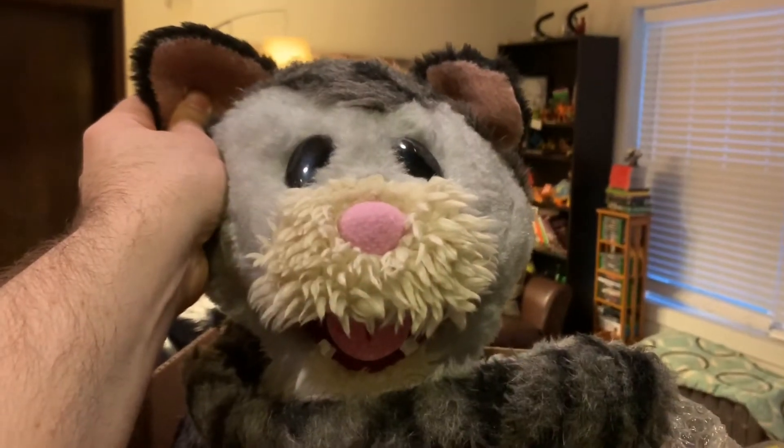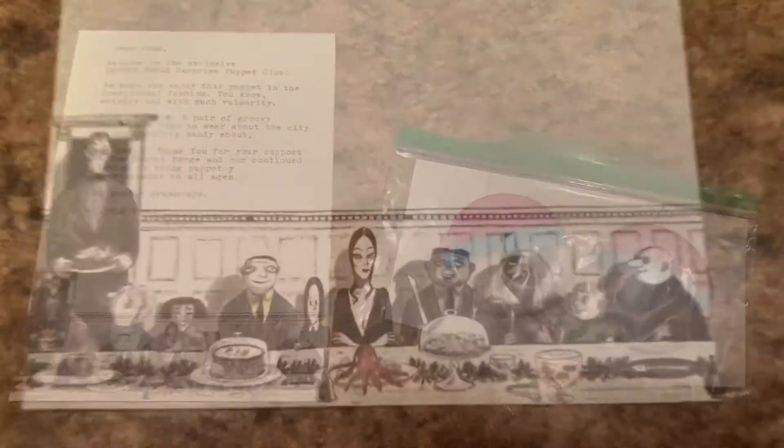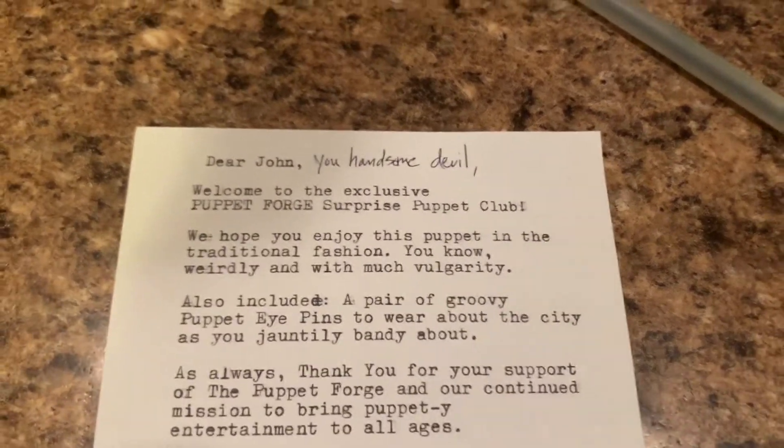All right, I'm going to get it out of the box. I took him out of the box and I also found these. Let's take a look at the letter here. 'Dear John, you handsome devil.' I didn't write that part in.